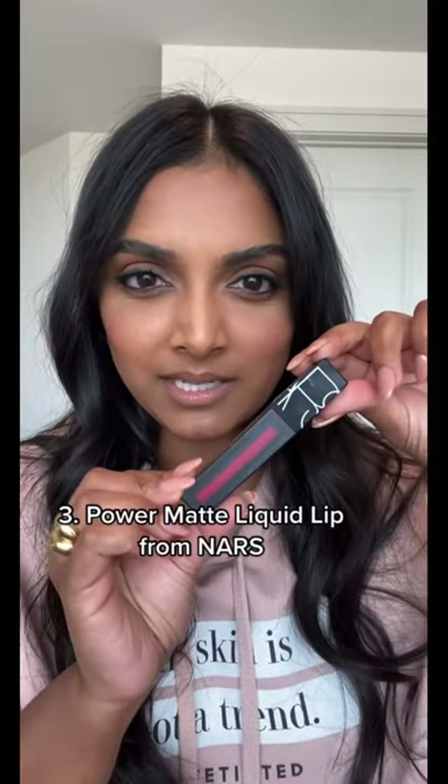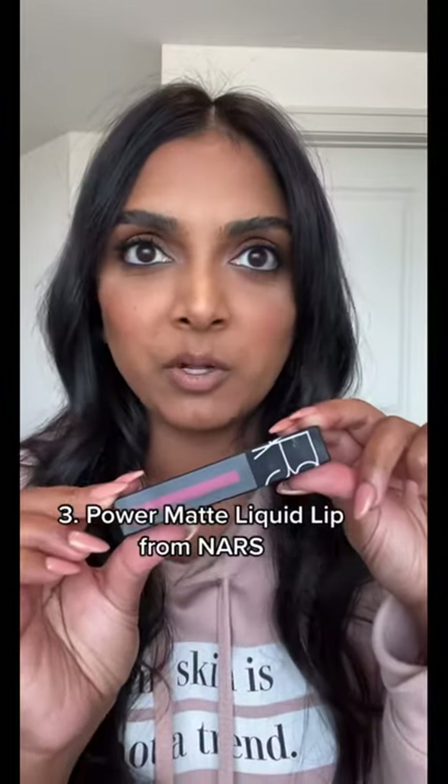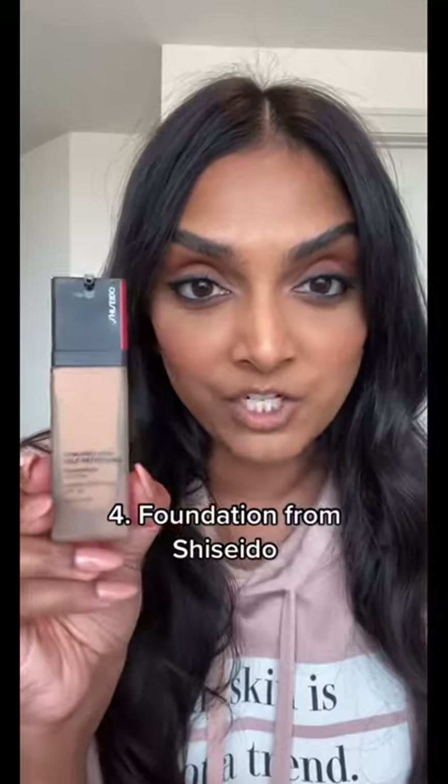Number three is this gorgeous red pigmented lip product from NARS. It is the Power Matte Liquid Lip. It lasts and is so comfortable on your skin. Pigment bomb.